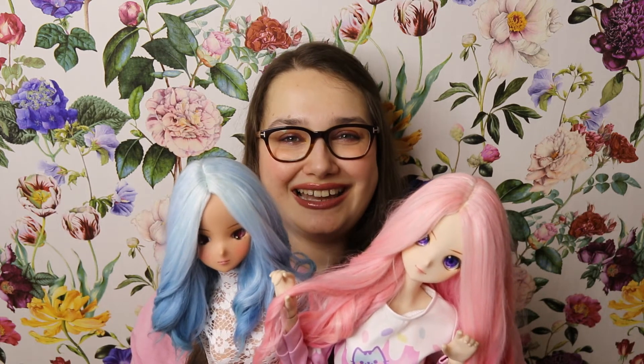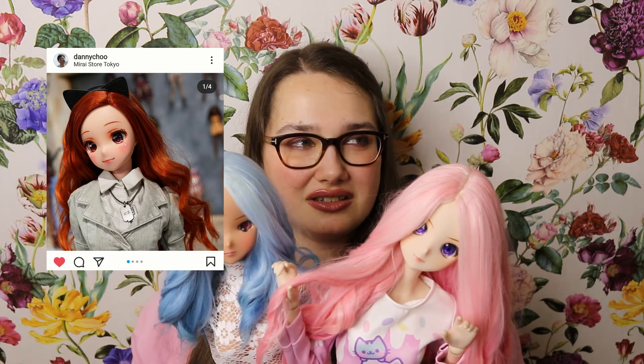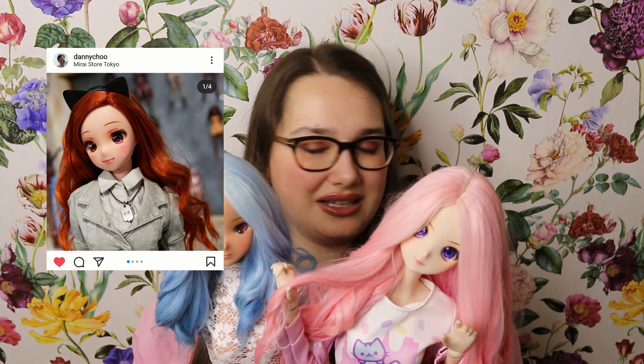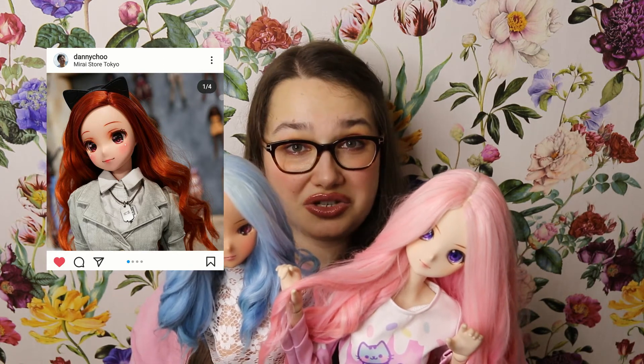What also broke the internet was when Danny posted a picture of a little anime kitten Smart Doll — he is calling her Meow Girl for now. I think the dots on her cheeks are little kittens as well. We don't have more info on her yet, but those two are super gorgeous.